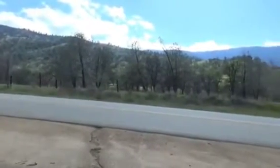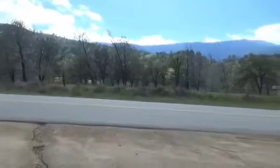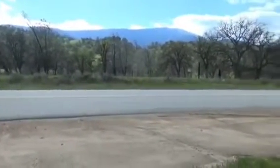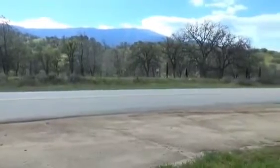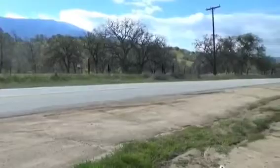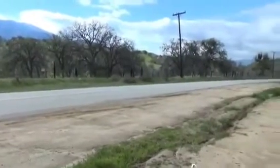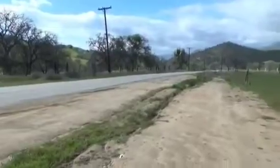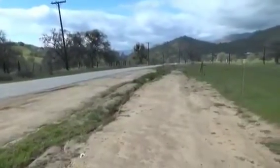A little bit brisker as we get higher up in altitude. We're going to take the old highway into Tehachapi. I've never been on the old highway past this point right here, so it'll be new for me too. And here you go.